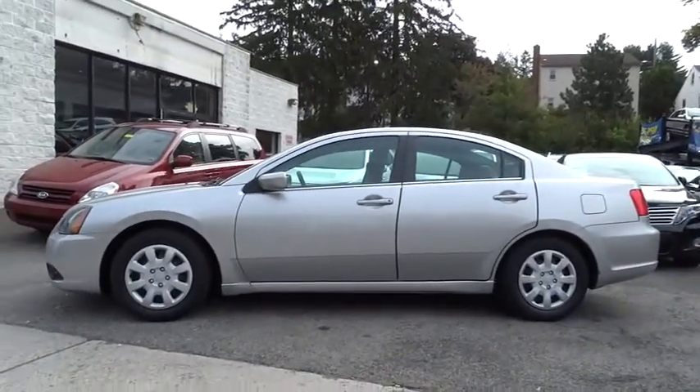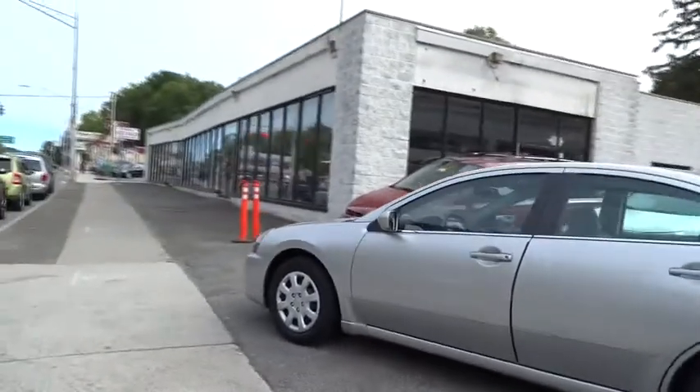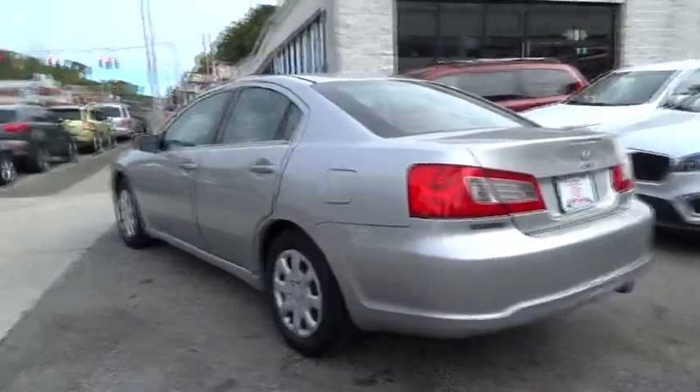Stability control, anti-lock braking system, keyless entry, traction control, power steering, adjustable steering wheel, driver airbag, floor mats, four-wheel disc brakes, cruise control.